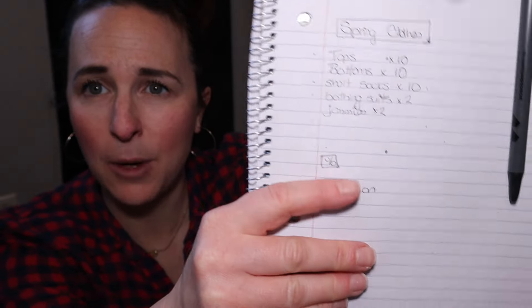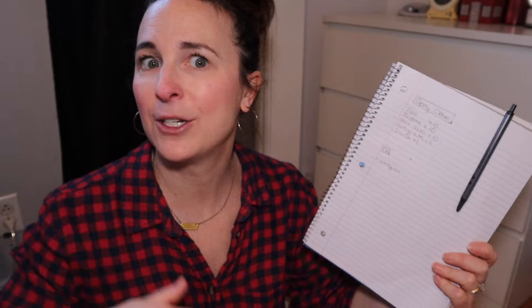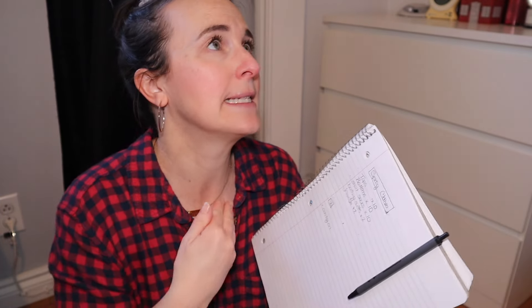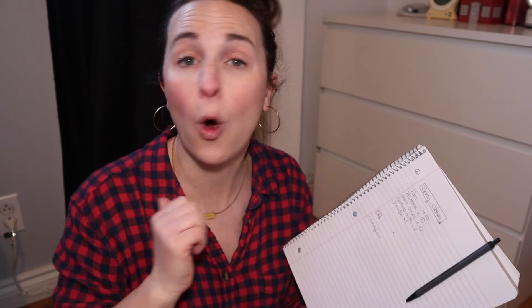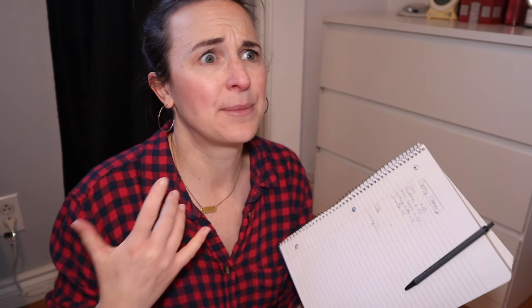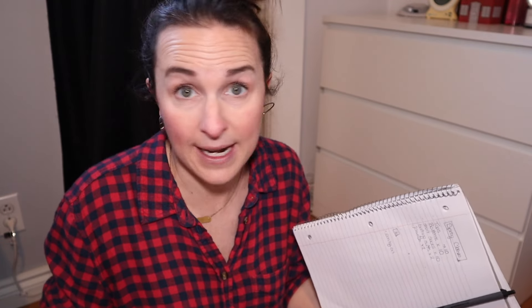We're basically going to plan out her spring-summer wardrobe and see what we have and maybe what we need. I've already created a small list of things she's going to need. It's just like a shopping list for groceries — I do the exact same thing for their clothes at the beginning of each season, figure out what we have and what we need, so I'm not overbuying and don't end up with a drawer full of stuff they never wear.